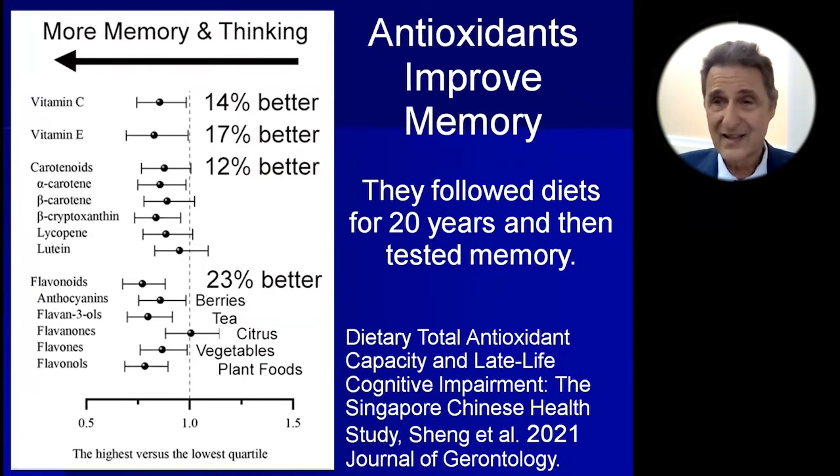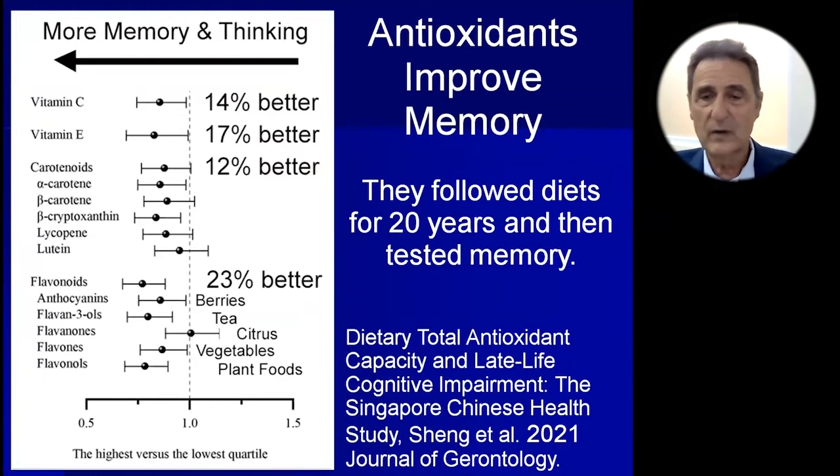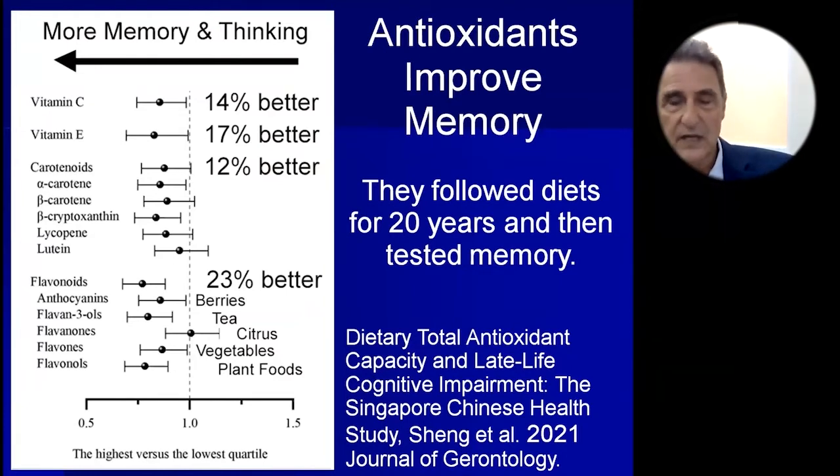If you add all these things up, you can see that you can protect your brain and your memory and thinking abilities quite powerfully. This is a 2021 study in the Journal of Gerontology — very well done, and I'm glad to have this information.